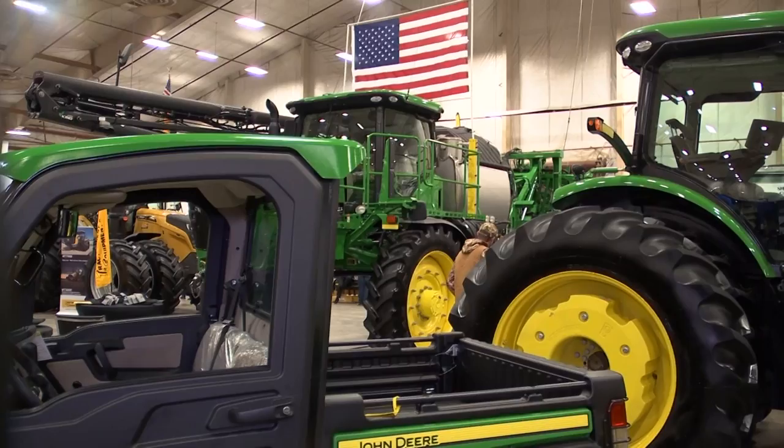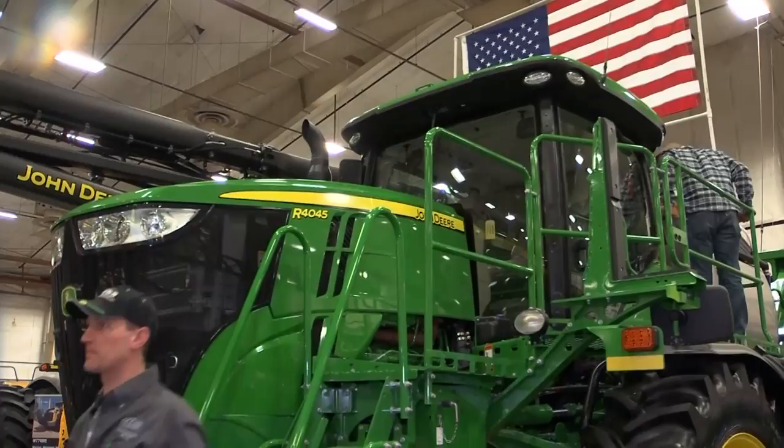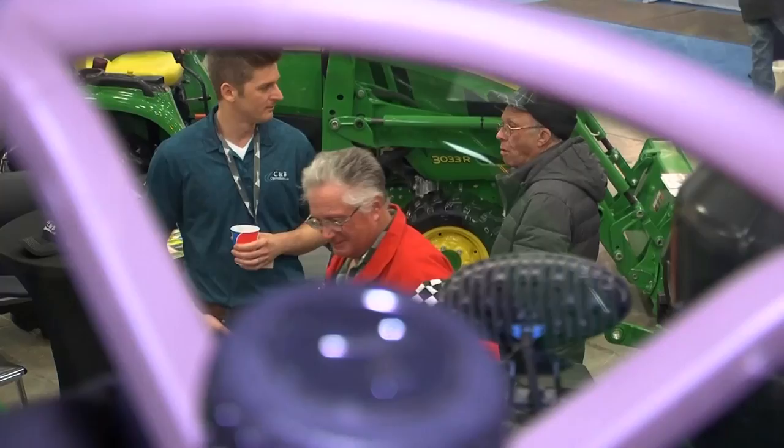So what information does the display collect? What options on the implement can it control? Technology has become an indispensable part of doing business for every farmer, so it shouldn't be too surprising that more and more farmers are adopting Precision Agriculture.